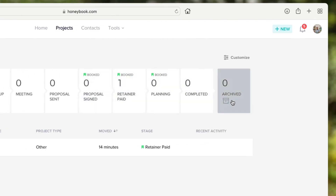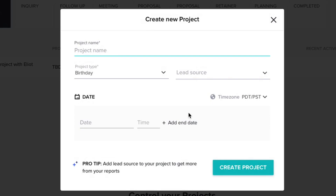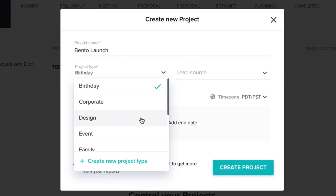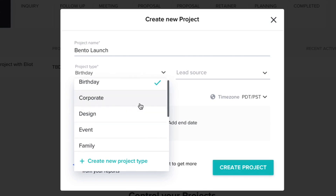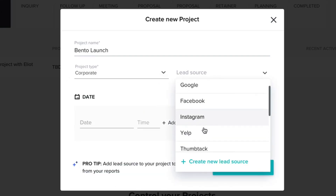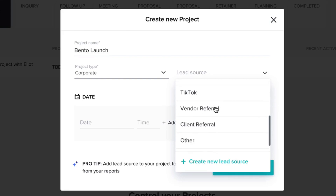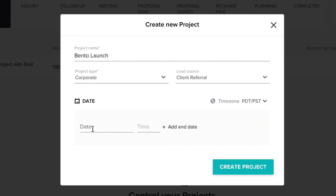You can take a project from a simple inquiry about a new load of work all the way to completed and getting that proposal signed off. I'm going to create a new project and call it 'Bento Launch.' You can assign a category — birthday, corporate, design, wedding, etc. I'll say it's corporate, and set the lead source to track which marketing channels are most effective.